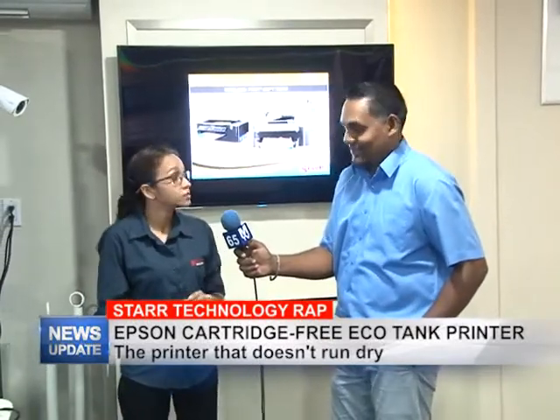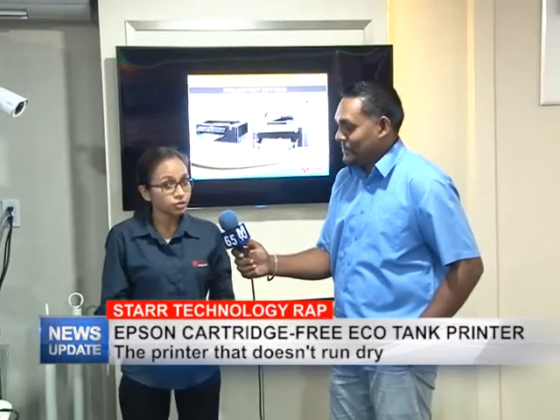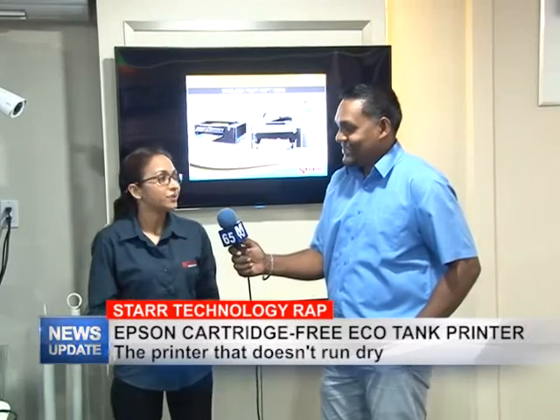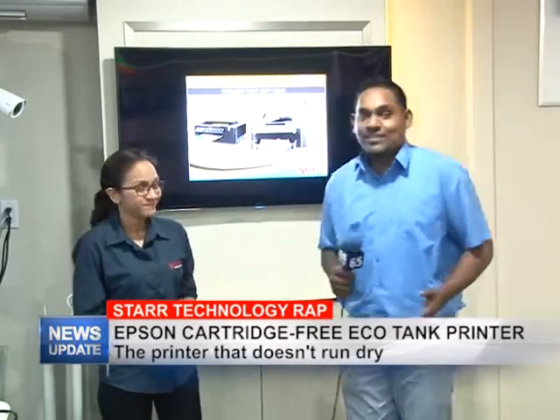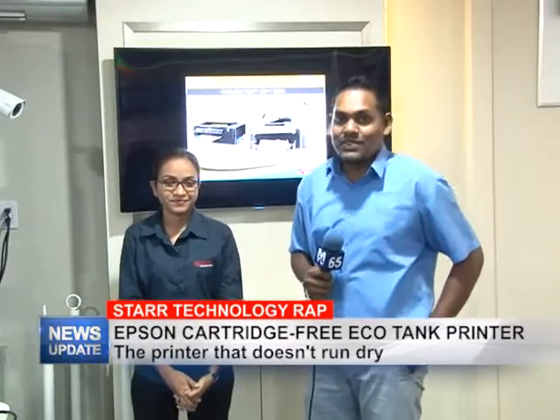Apart from the printer, we always have fantastic deals on — right now we have deals on computers as well, but you have to come down to check that out. You can also like us on Facebook and you'll see all the deals happening there. Thank you, Rachel, and that's what we have for you in this week's edition of Star Technology Wrap. Do join us next week Wednesday for another edition.